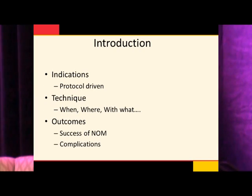At our institution, we have some protocols in place that drive the indications for patients to go to angiography. I'm going to talk about the when, the where, and how we do angiography when we take a patient to angiography. And we'll talk briefly about the success rates and the complications. So first, we'll start talking about the liver.